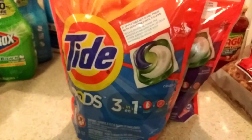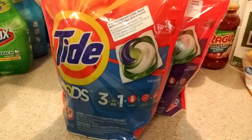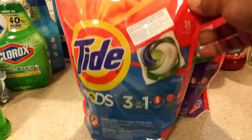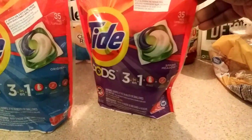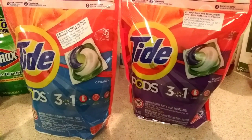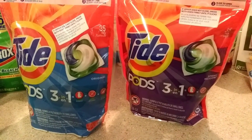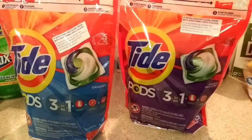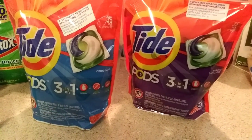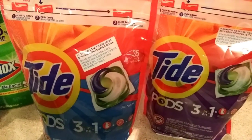I almost messed up — I picked up a different game, but I had a digital coupon on the CVS app so I caught myself. I got the original Tide and the Spring Meadow, both at $11.94 each, and got back a $5 ECB. I had a $1 off Tide coupon for pods that was about to expire, and then a $2 off — so that was a total of $3 off. So that was really $8 for one, and $16 for both of them — not bad at all.